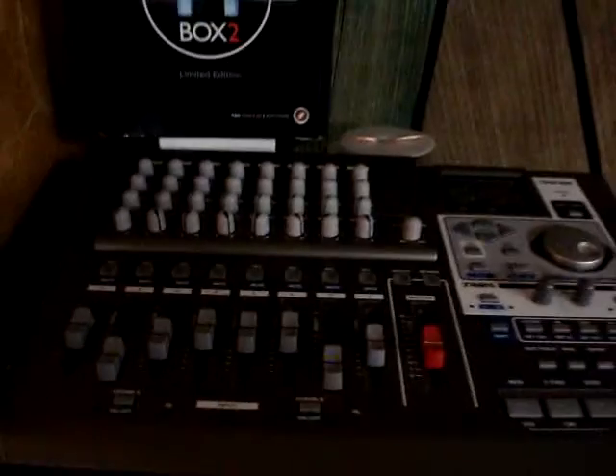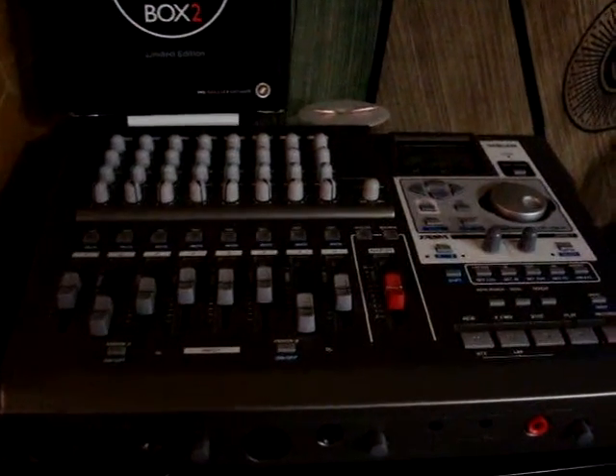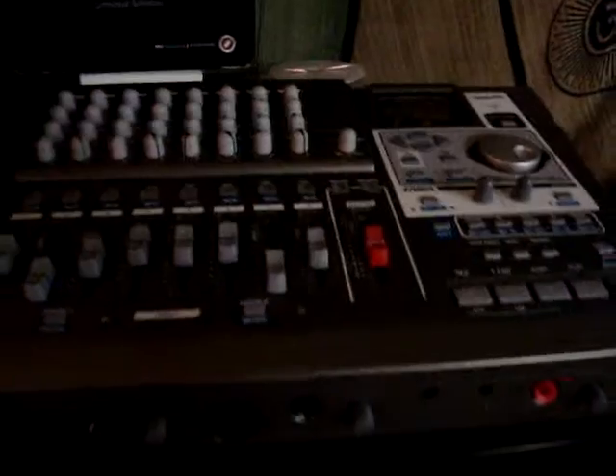Here we have a Tascam — I think it's the O-1 or something — it's the 8-channel digital Porta Studio. And also this road rack with wheels, which is in almost new shape. It's a Purcell.